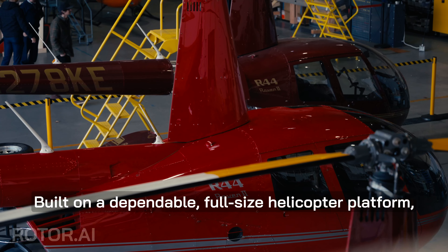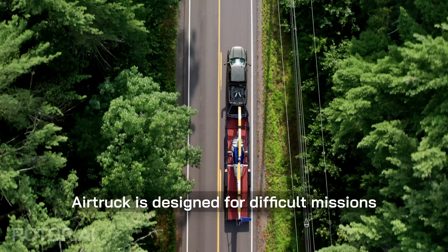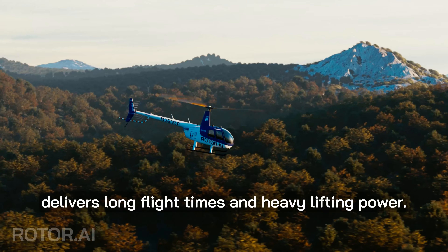Built on a dependable full-size helicopter platform, Airtruck is designed for difficult missions in remote locations. A high performance aviation engine delivers long flight times and heavy lifting power.